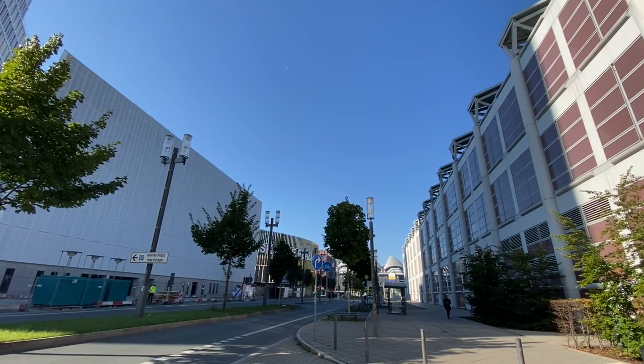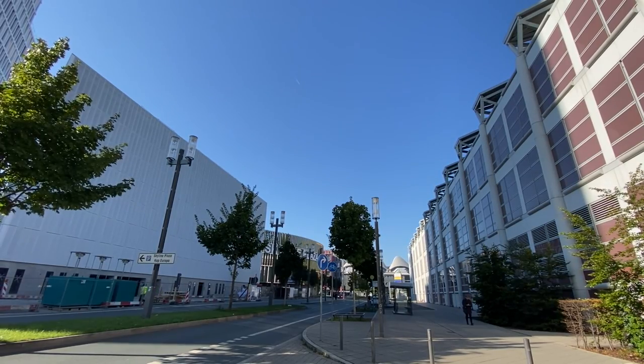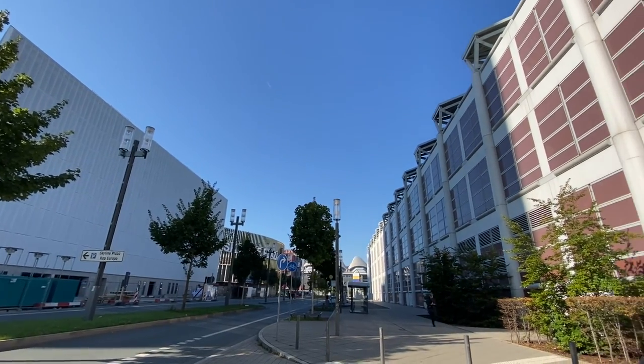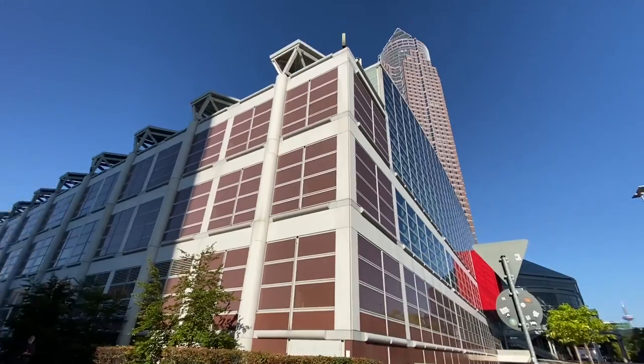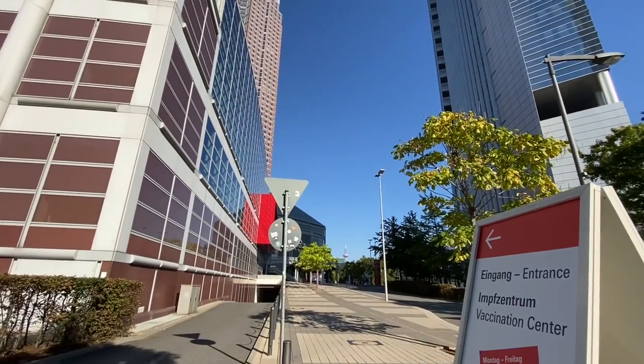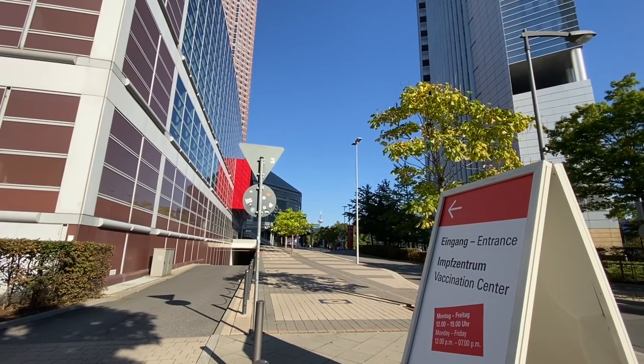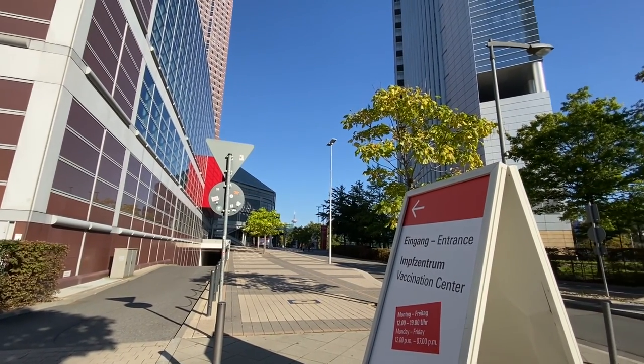Good morning! This is Joe Ator and we are going to go through Skyline Plaza today. Skyline Plaza is right here next to the Fest Halle, the Mesotorum. You can get here by taking the U4 from the Bahnhof or taking trams from the Bahnhof — 15, 16 and 17.